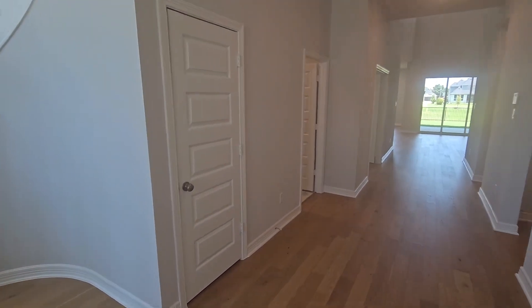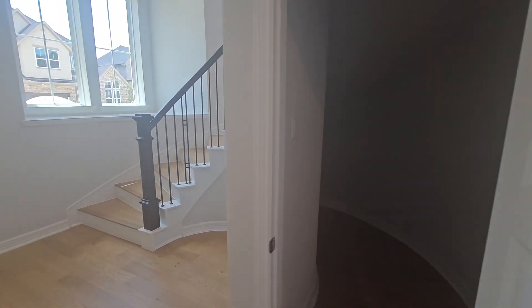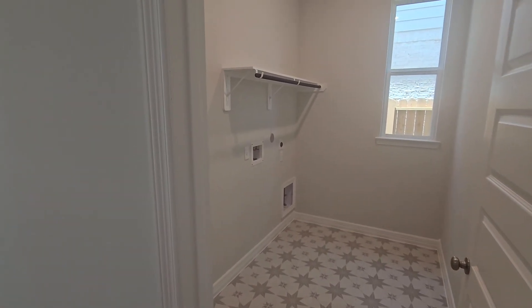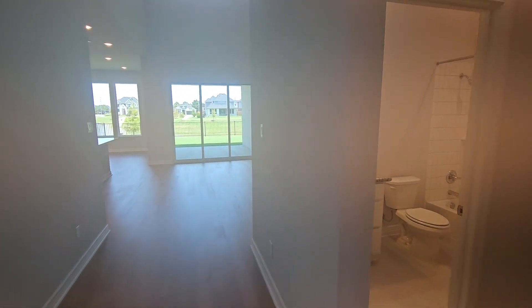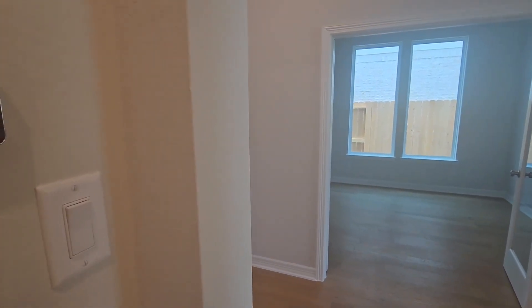And then you walk in here — that's going to be a really big storage space under the stairs. And then here you're going to have a very good size, adequate laundry room. You can add cabinets or extra countertops there. That's going to be your entry to your garage, your two-car garage. You kind of have a tucked away suite here with a full bath, and then you have your bedroom here with a walk-in closet.